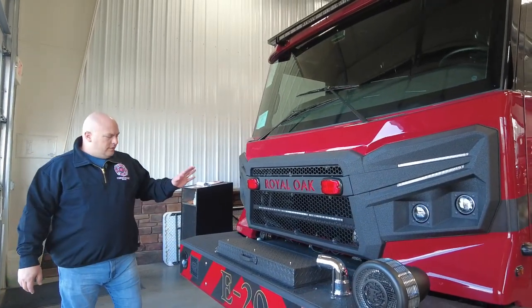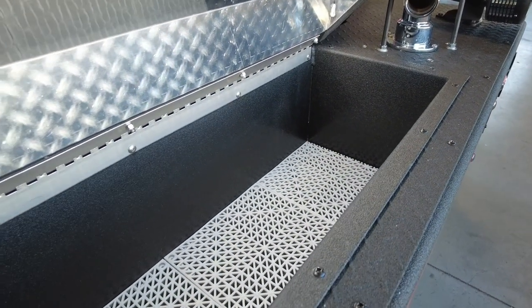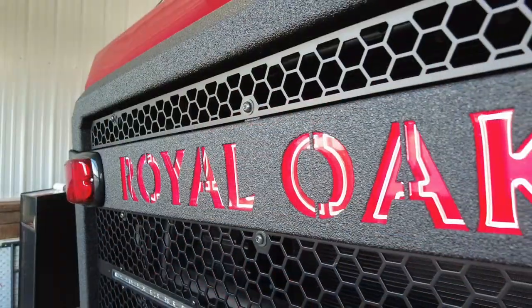Up front we're going to have 150 feet of pre-connected hose that we can use for car fires, garbage dumpster fires, and anything else like that. We've also got the laser cut Royal Oak logo which flashes, which is always a crowd pleaser.